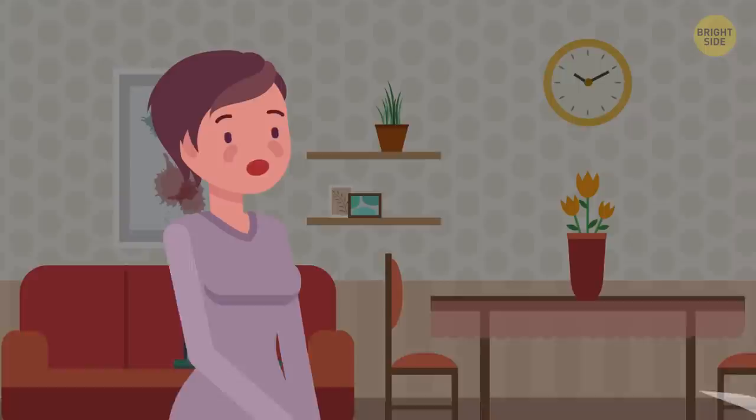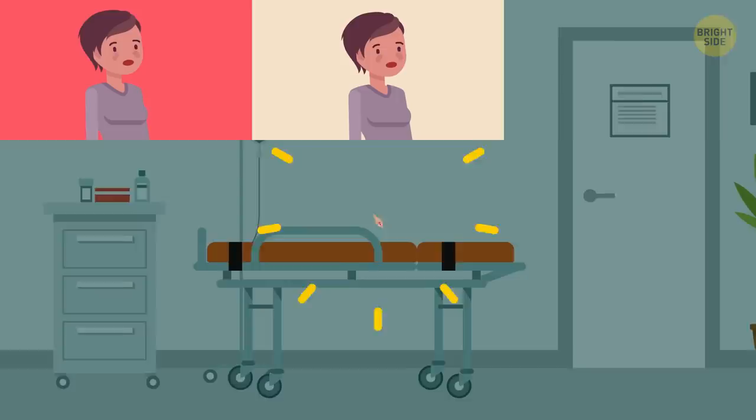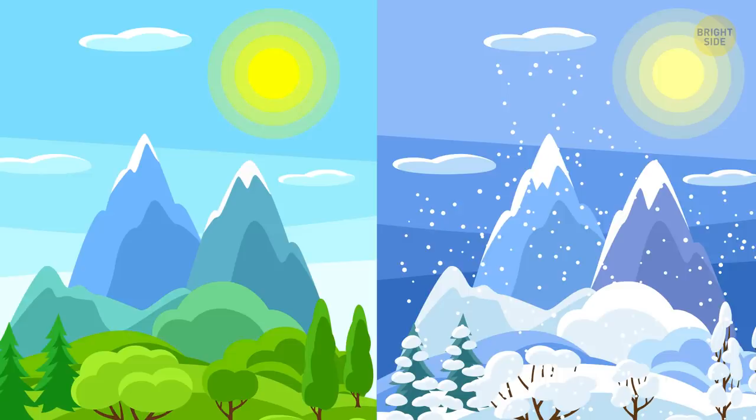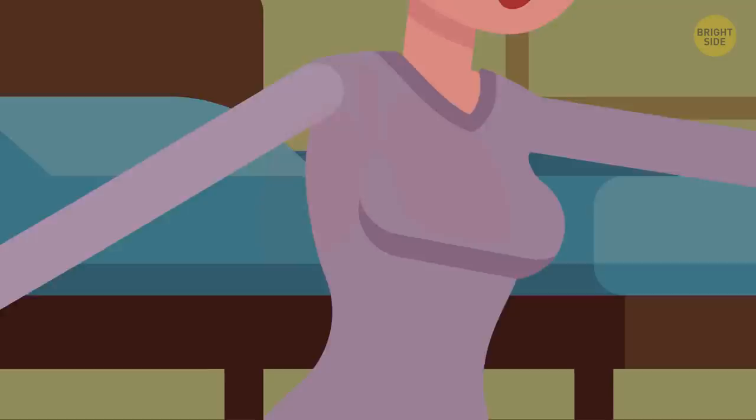Why you yawn: Folks used to believe that people yawn because their body needs to take in more oxygen. But that theory was revised in a 2014 physiological research. Scientists studied 120 individuals and found that yawning happened more in the summer and less in the winter. It's the brain's immediate response to regulating its temperature when it gets hot. Yawning also helps you wake up — the movement stretches your lungs and lets your body flex both the joints and muscles.